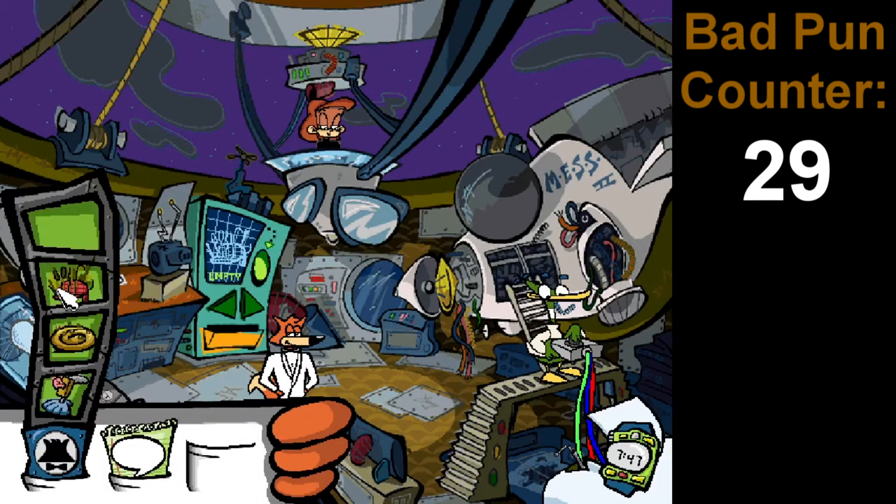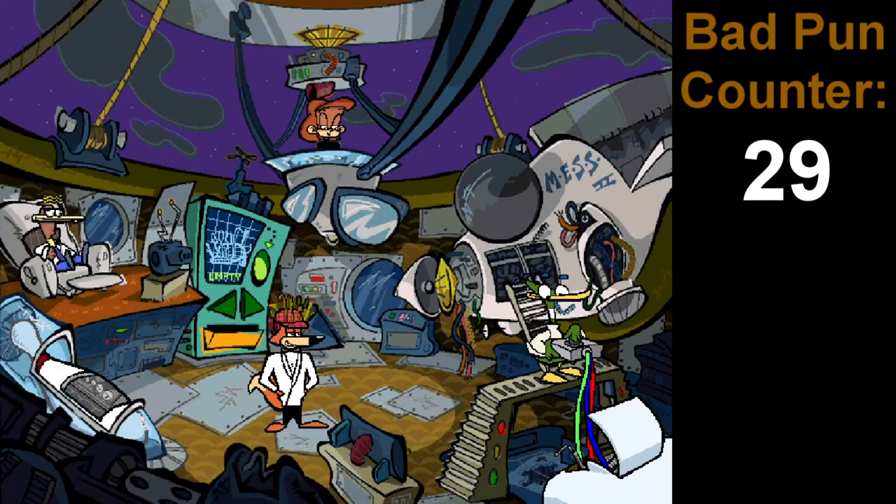So, like, if we put this on right here, will you not even see us? Professor Quack, how do I look? Spy Fox? Where are you? That's funny every time.